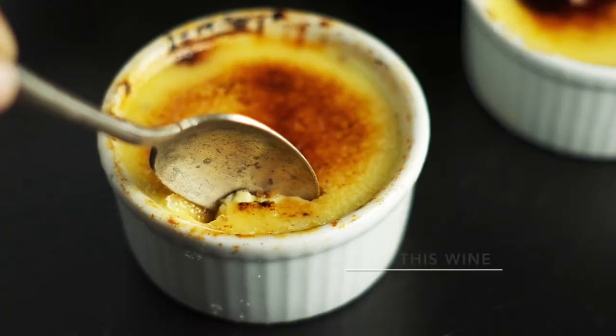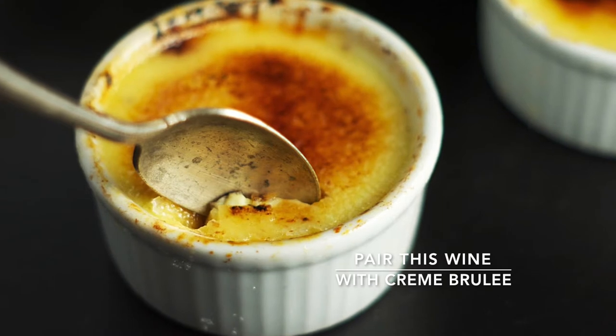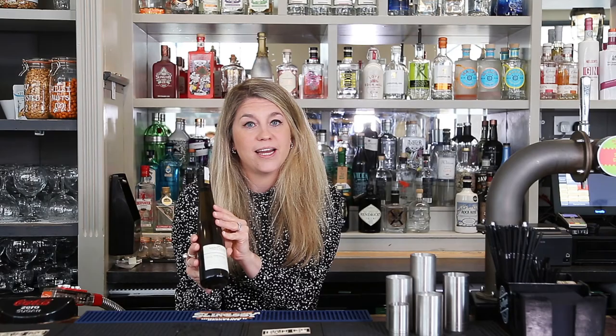I think it's beautiful served well chilled at the end of a meal. Equally, if you pair this with some beautiful creamy desserts — maybe a crème brûlée with that burnt caramel — it's going to pair beautifully with the caramel flavours that come through in this wine.